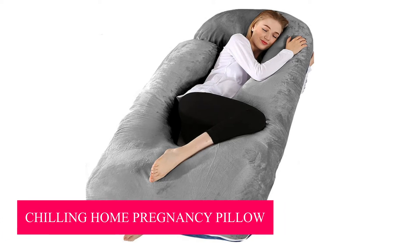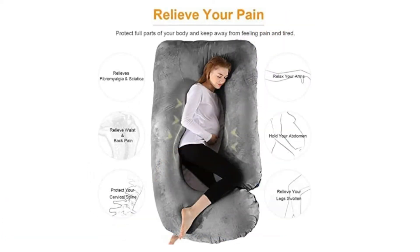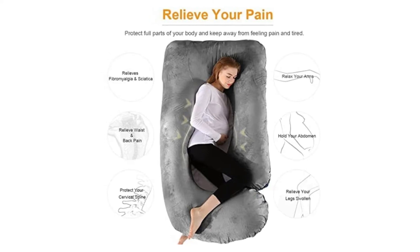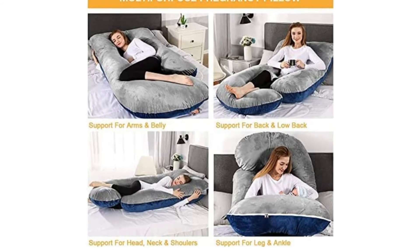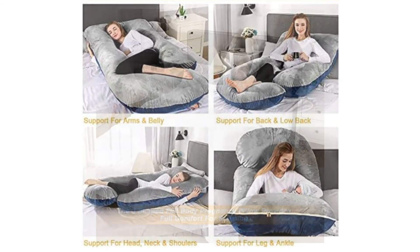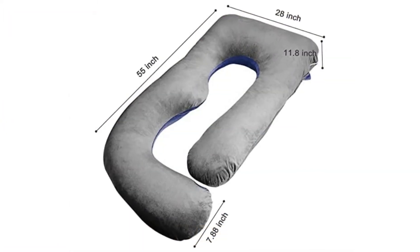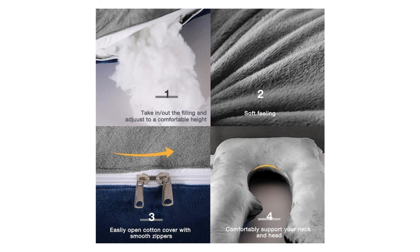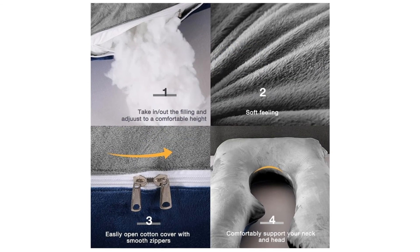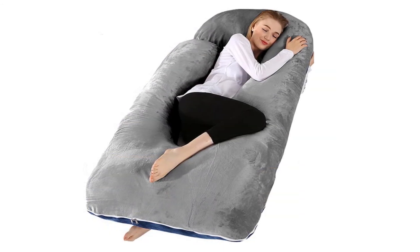Number 5: Chilling Home Pregnancy Pillow. This pregnancy pillow provides support for the head, shoulders, and neck, as well as leg and ankle support. Aside from its pregnancy properties, it's also suitable for patients with fibromyalgia, reflux, congestion, and pain associated with legs. The U-shaped style of the pillow makes it ideal for multiple uses, such as watching TV, resting, reading, or nursing. It can also be used by athletes and people in physical therapy.